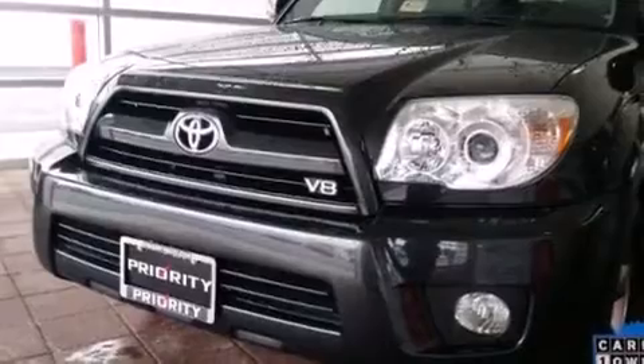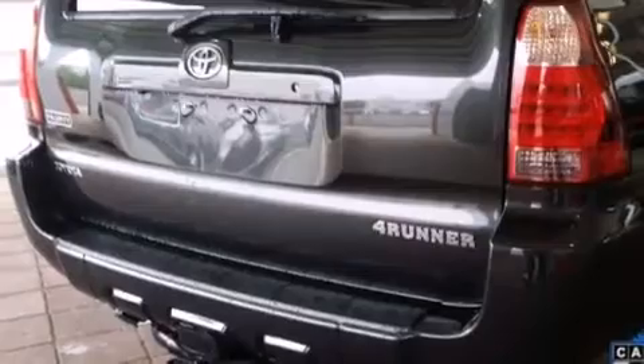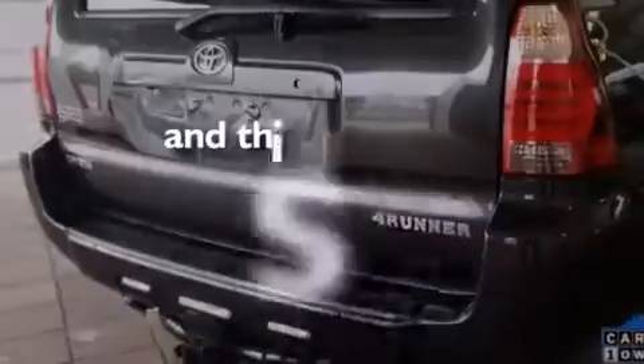Leather seats, side impact airbags, rear seat child-proof door locks, dual power seats, air conditioning with automatic climate control, and this vehicle has fewer than 57,000 miles on the odometer.